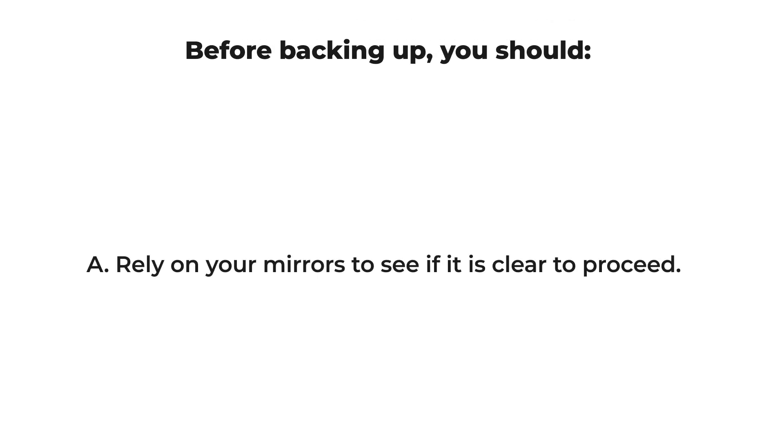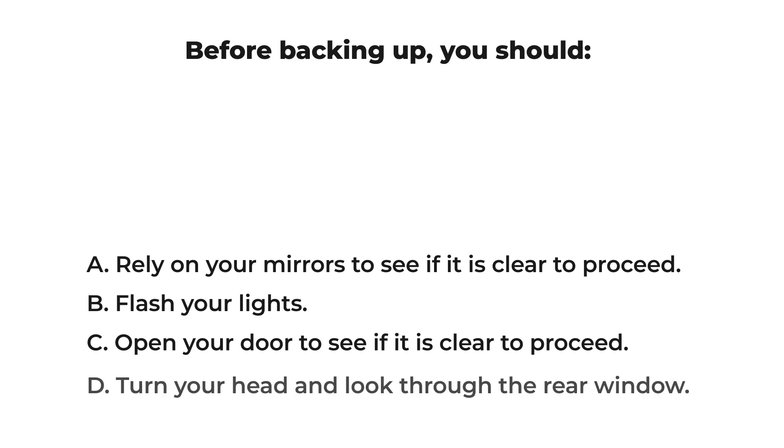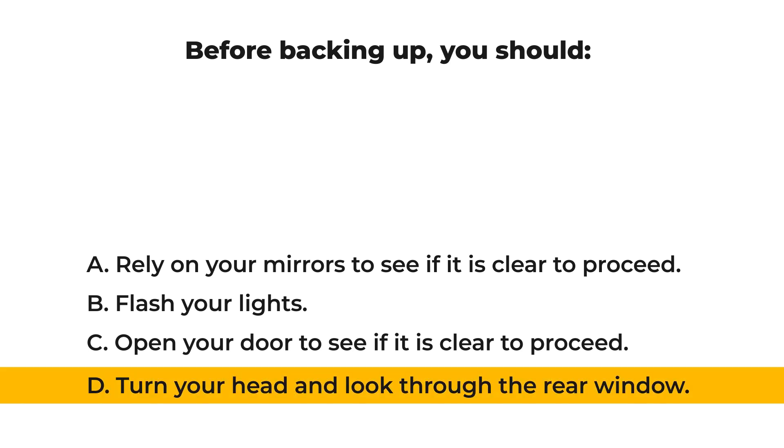Before backing up, you should: A) rely on your mirrors to see if it is clear to proceed, B) flash your lights, C) open your door to see if it is clear to proceed, D) turn your head and look through the rear window. The correct answer is: D) turn your head and look through the rear window.